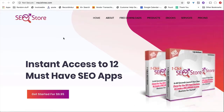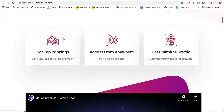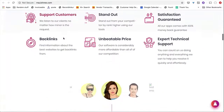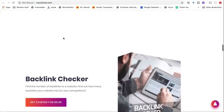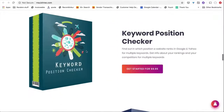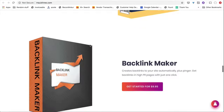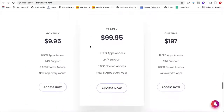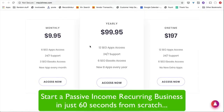And you can see the site looks amazing — this is what your site will look like. It has all the information you need. It comes with a sales video, all the features, and testimonials from customers. It comes with 12 fully loaded SEO apps to sell at any price you want. And when you click on any of these options, you will be taken to the pricing section, where you can start to sell monthly, yearly, or at a one-time price.